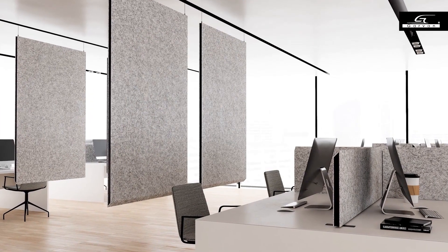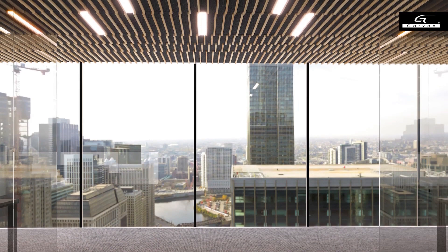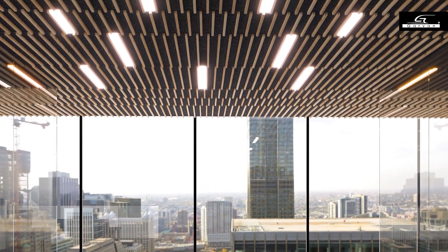What are the primary problems that your clients typically encounter? The primary issue is predominantly reverberation. We come across this in medium to large offices, or those that have multiple operators who may all be on the phone at the same time, simultaneously conducting conversations. Another very common scenario is an office environment where there is a significant percentage of glass walls, whether situated internally or externally. Glass creates an even greater reflection inside the environment.